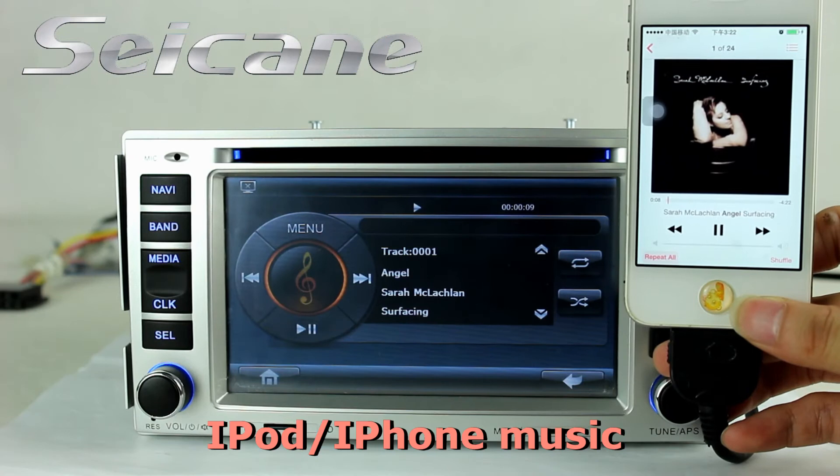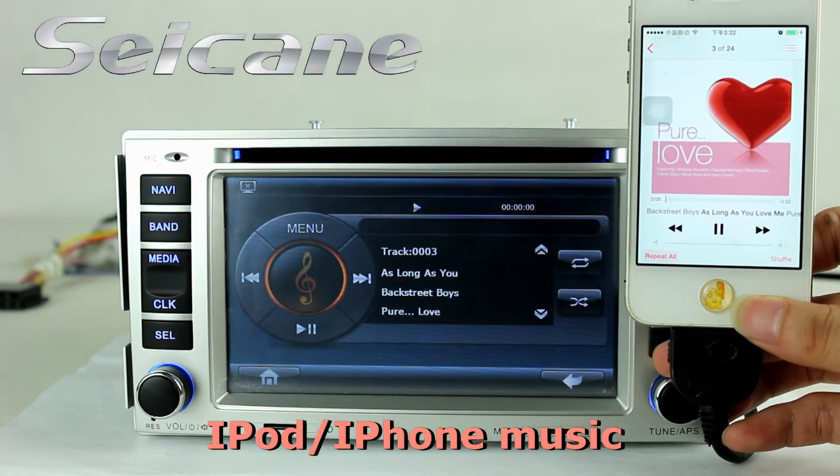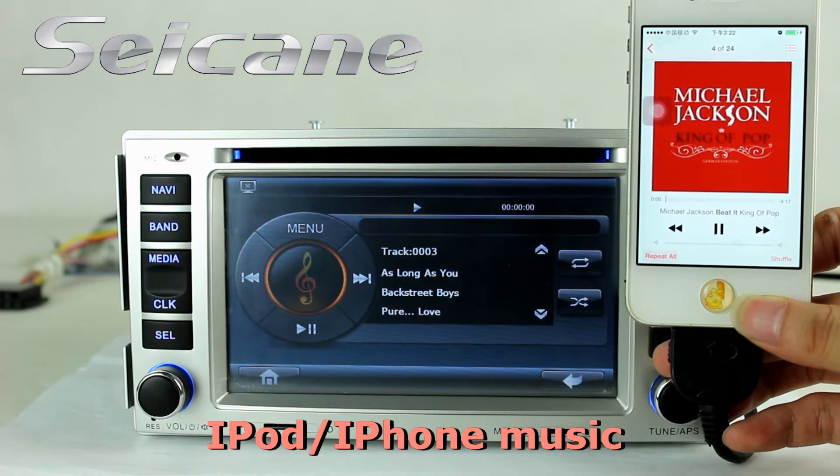It supports iPod music. You can connect an iPod or iPhone to it. Buy an iPod cable and enjoy songs from it.